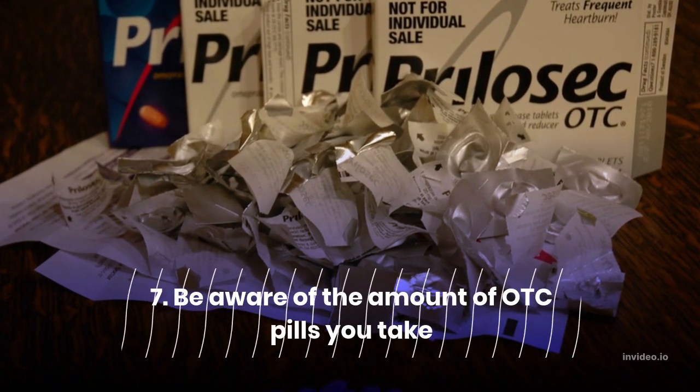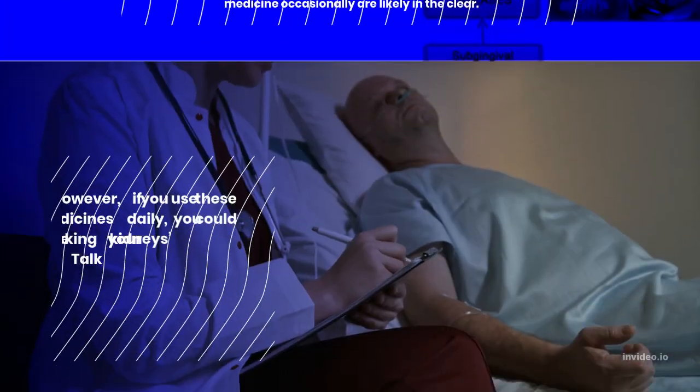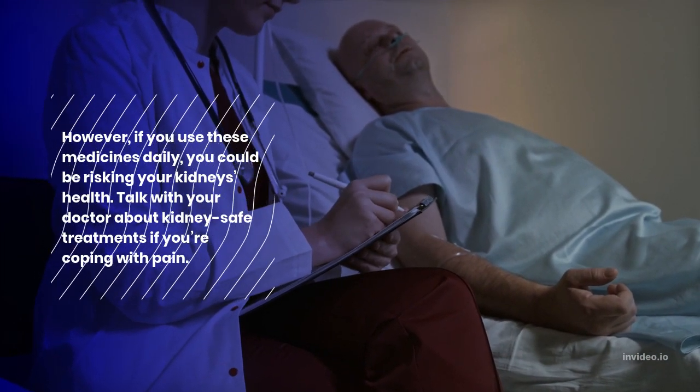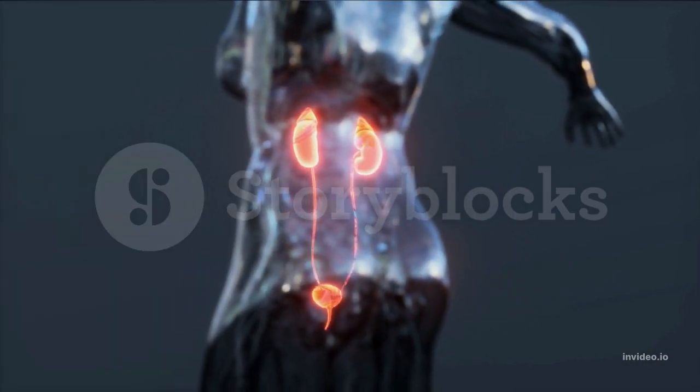7. Be aware of the amount of OTC pills you take. If you regularly take over-the-counter (OTC) pain medication, you may be causing kidney damage — particularly if you take them regularly for chronic pain, headaches, or arthritis. People with no kidney issues who take the medicine occasionally are likely in the clear. However, if you use these medicines daily, you could be risking your kidneys' health. Talk with your doctor about kidney-safe treatments if you're coping with pain.